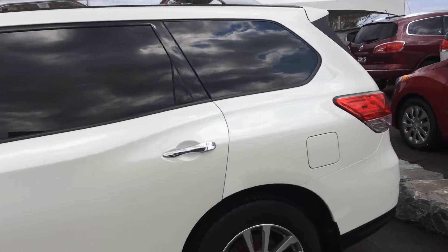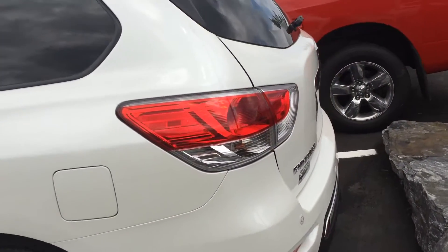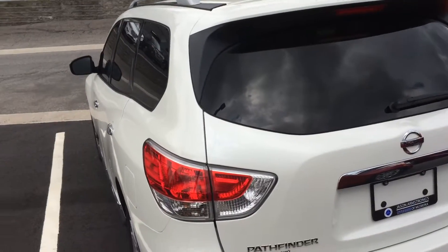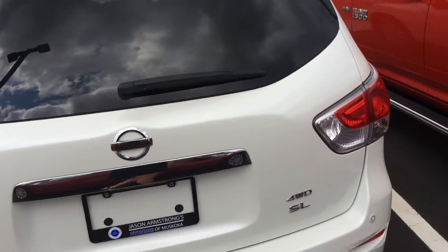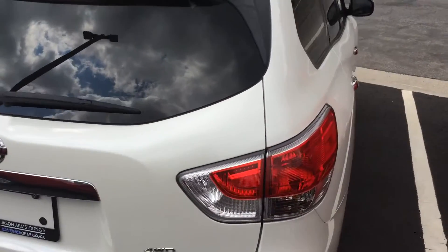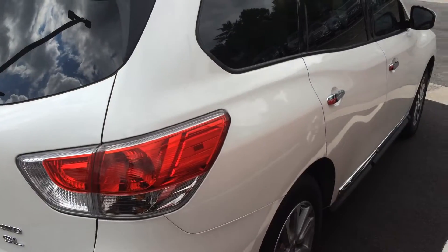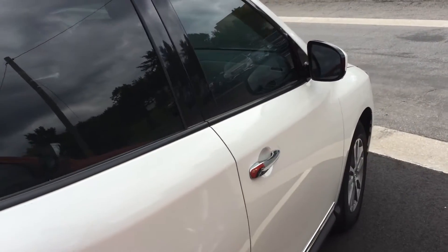Looks great. The back side looks awesome. No damage, no scratches. Looks great.